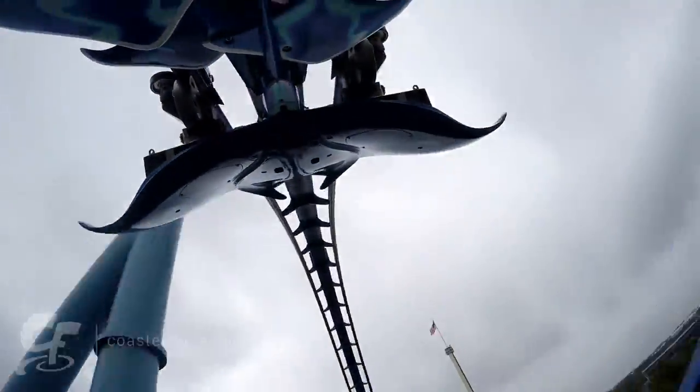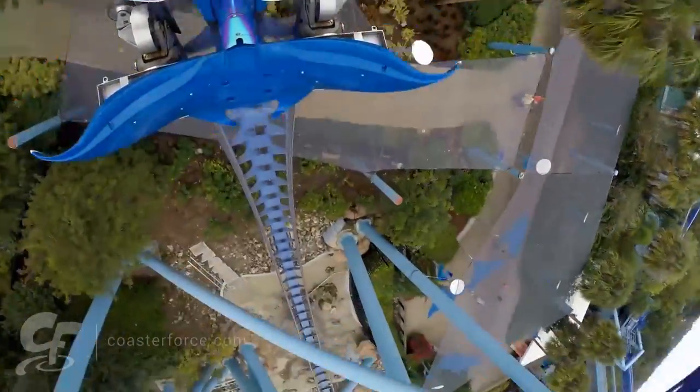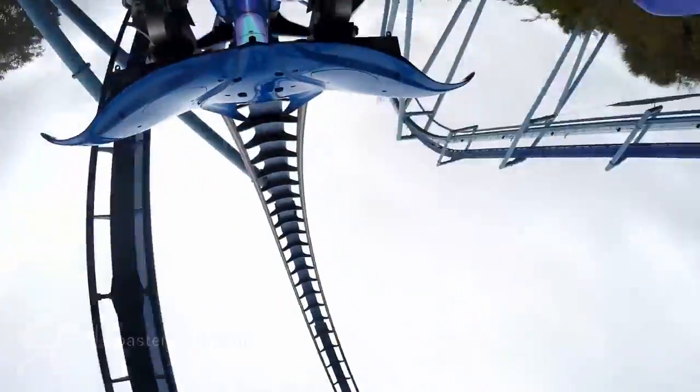As one of the largest inversions on most of the coasters that feature them, the Pretzel Loop is definitely a spectacular visual element.